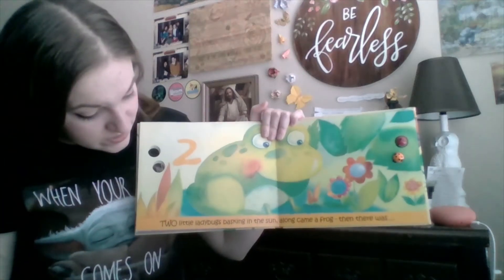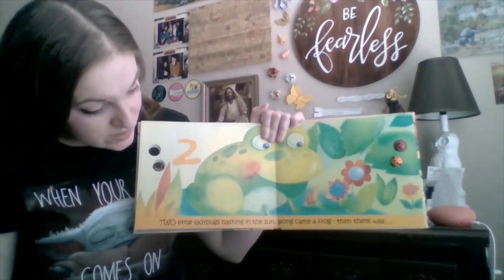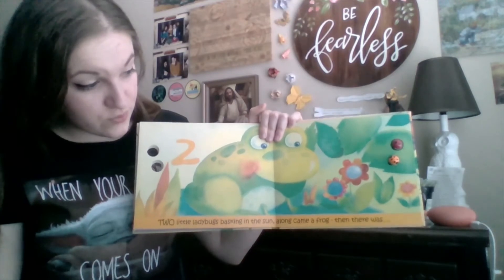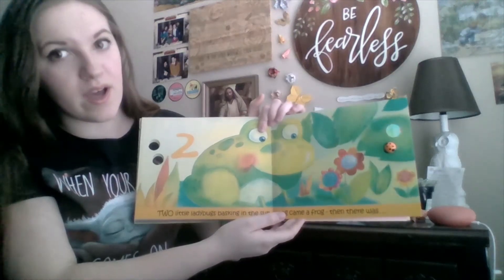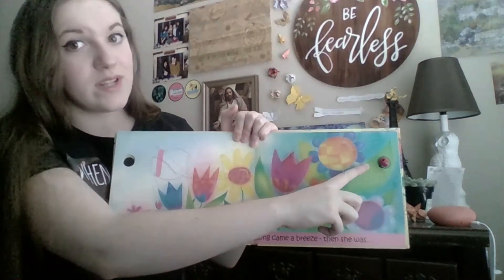Two little ladybugs basking in the sun. Along came a frog — big frog! Then there was one. One ladybug.